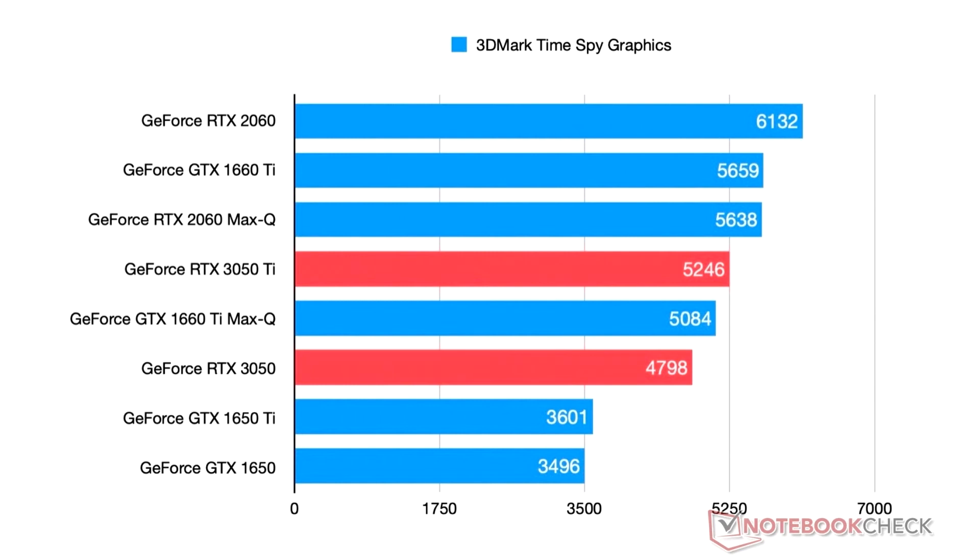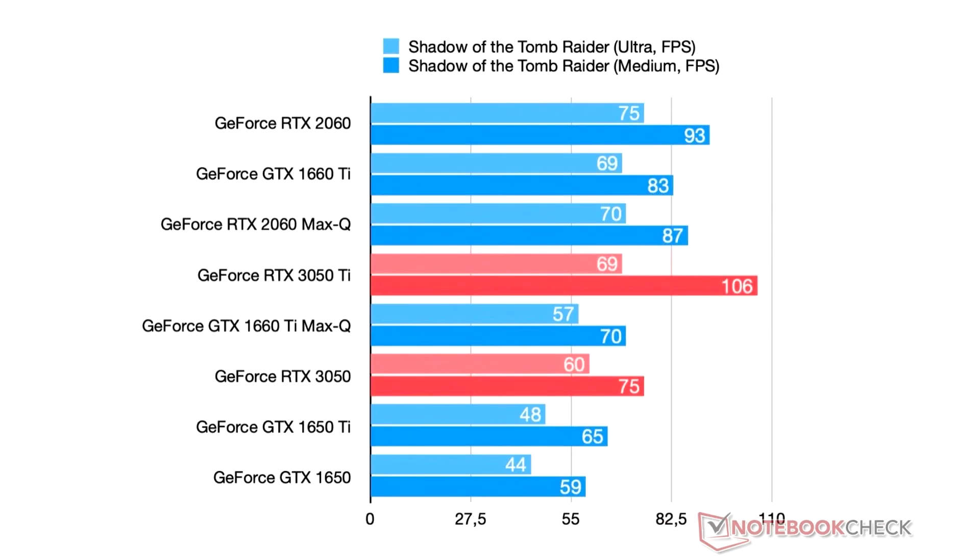The test results published on the internet confirm that the video cards will not be the best solution for gaming laptops and are inferior to the RTX 2060, but for those who do not want to carry a 5 kg laptop in their backpacks, it is quite an excellent option.